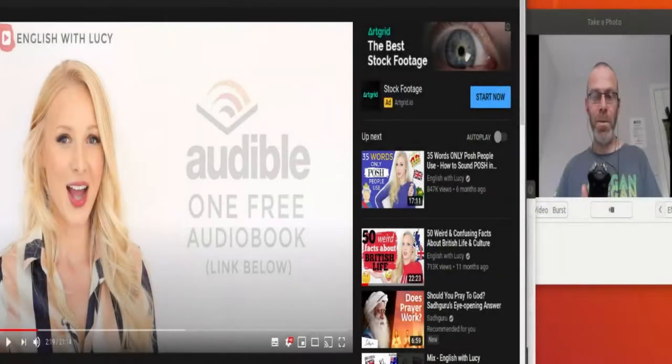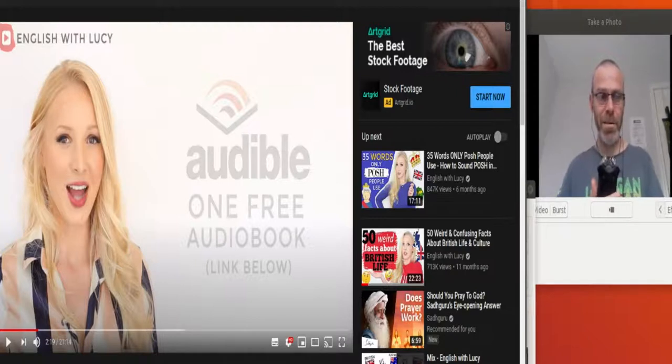Today, we are going to look at the English with Lucy video: one language, three accents — UK versus USA versus Australian English. Let's get into it and see what's happening.